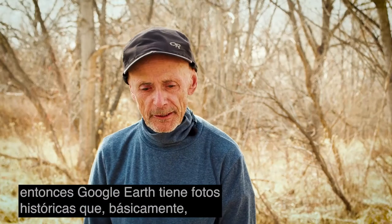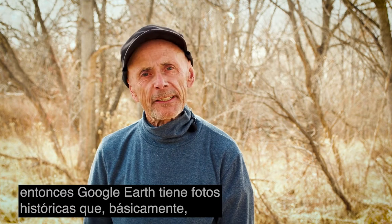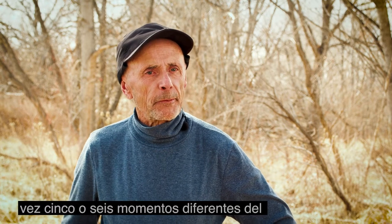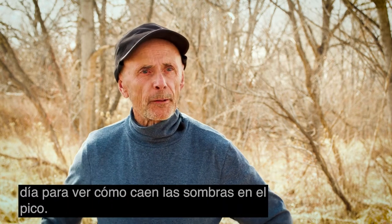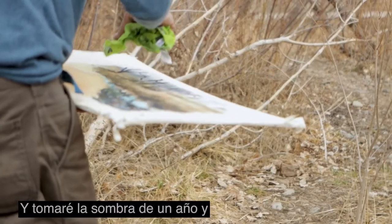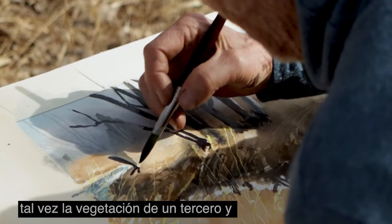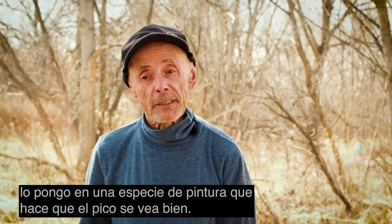Google Earth has historical photos — basically a whole series of photos that gives you maybe five or six different times of day to see how the shadows fall on the peak. I will take shadows from one year and snow cover from another and perhaps vegetation from a third, and get it into a painting that makes the peak look good.